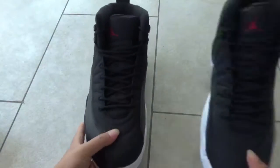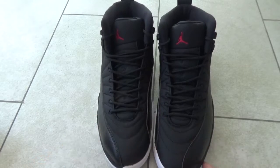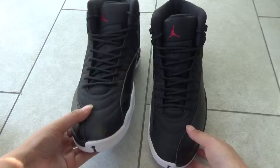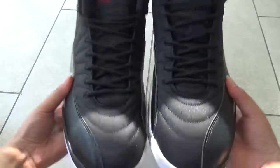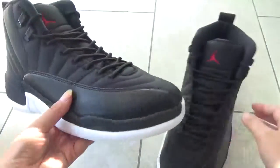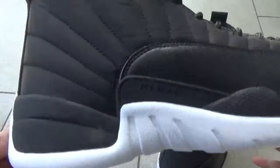Here are all the shoes, okay. You can see the shoes, very nice. Now let me show you the black colors, okay.